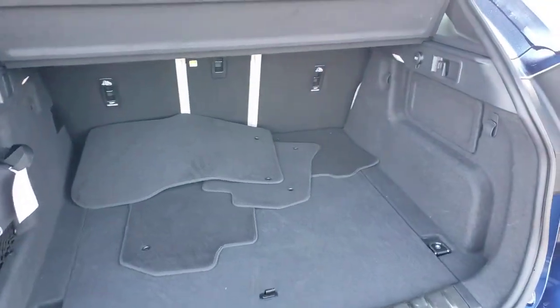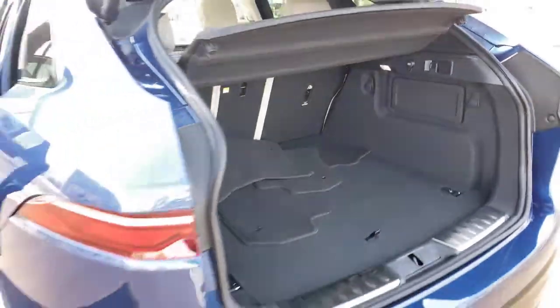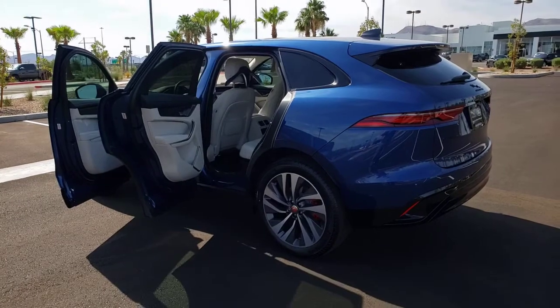These are just some of the great options this vehicle comes with: adaptive cruise control, power liftgate, electronic stability control, trip computer, and bucket seats.